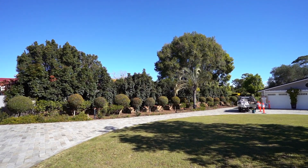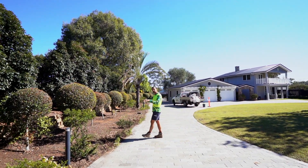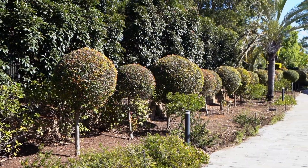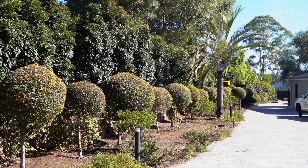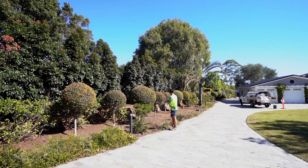Over here we've got some existing plants, so what we've done is we've actually taken out some hedges that were along through here. We've taken out all the ground foliage and the ground cover, and what we're going to do is replace them with some nice plants that are going to look fantastic through here.